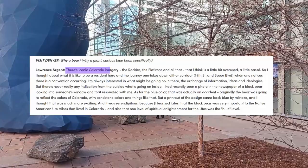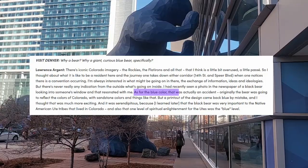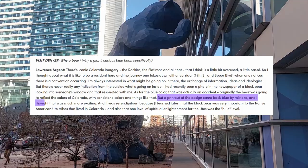He wanted a shape that was distinctly Colorado but felt that the mountains were overused — and he's probably right on that — and was inspired by a photo he'd seen in a newspaper of a bear looking into someone's house. The bright blue color was actually an accident. In the planning stages the bear was going to be sandstone colors reflecting Colorado's geology, but a printout of the design came back blue by mistake, and Argent thought that was much more exciting.